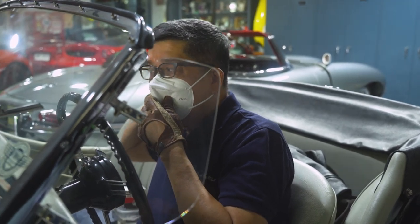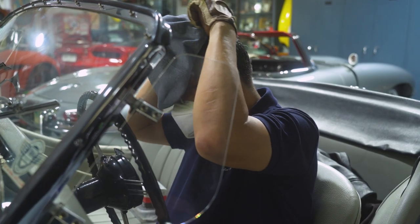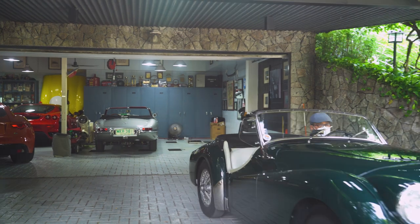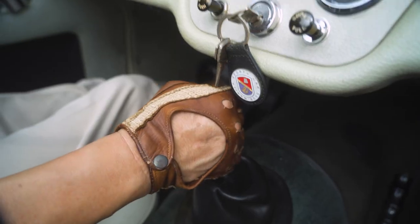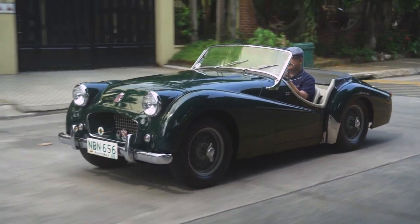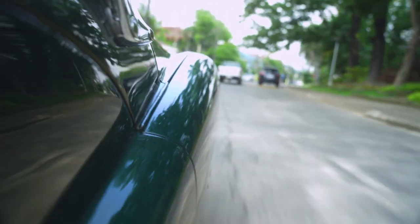So one day he says, 'You're doing a great job on the car, and I think I'd like to show it now to the Manila Sports Car Club. Can you bring it over?' So here I was, so proud of my job, and I was thinking, those guys are going to love this — this is the best work ever. So I bring it there.